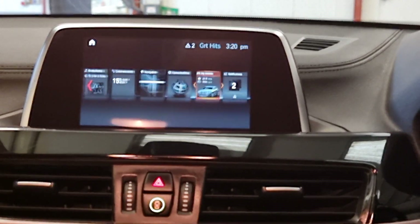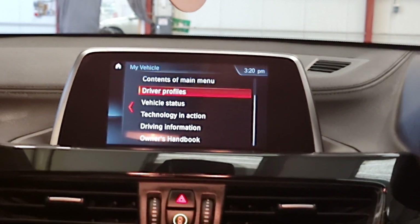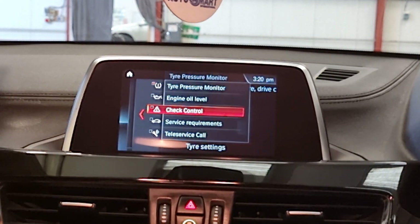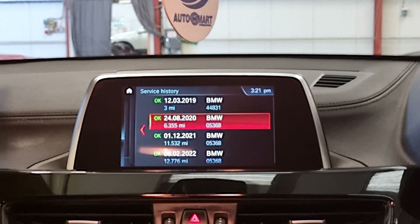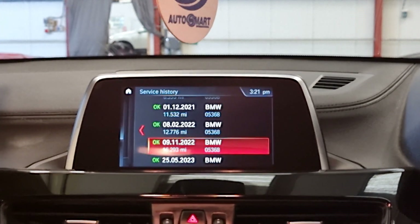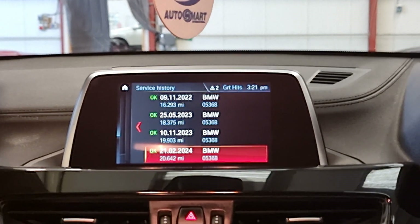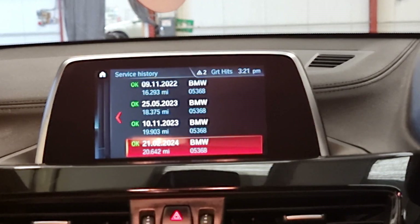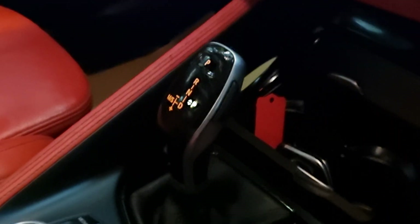This one is full service history and you can access all the service history in the iDrive. We've got service records from 2019, 2020, 2021, 2022, 2023 and 2024, so it's not due another service until next year. It's a service interval of 20,000 miles and it's now on 21,000 miles, so it's far from due — it has been very well maintained by the previous owners.